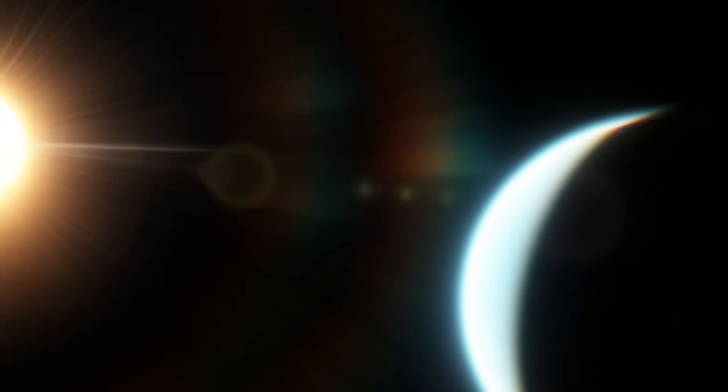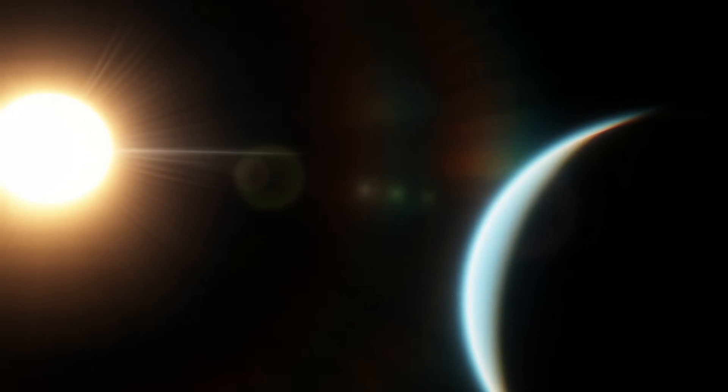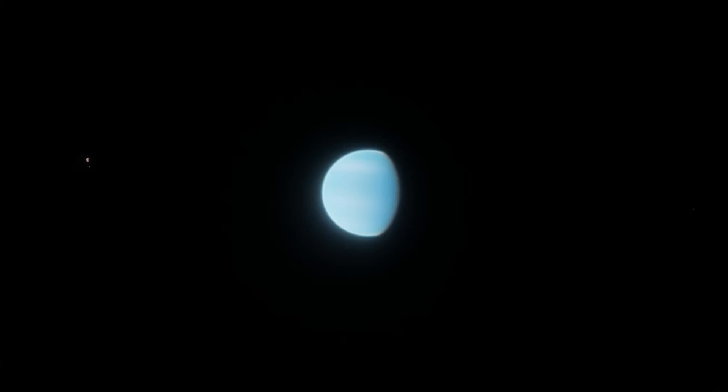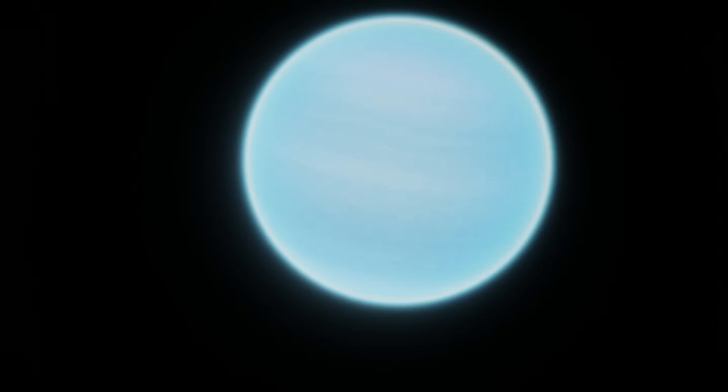Of all the exoplanets we've found, we've come across what people call a Neptunian desert, where we expect to find a bunch of hot ice giants, but don't. Valenciam is right on the outer edge of this desert, and it actually provides some strong evidence about what causes it. It's likely that ice giants this close to their stars don't last long, as stellar radiation blasts their atmospheres away in only a few billion years, leaving just rocky cores behind. We see this happening on Valenciam — the planet is actively evaporating.